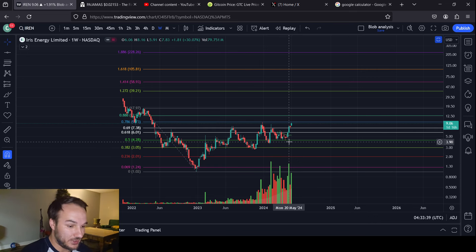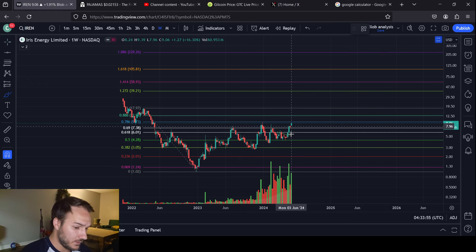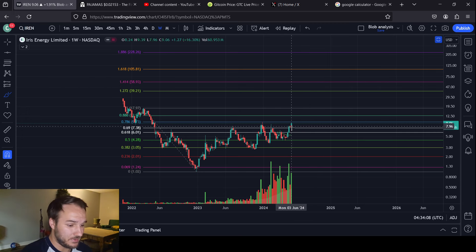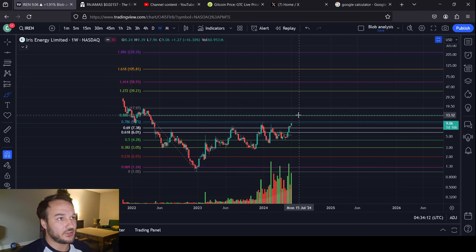We are definitely being constructive in the fibs with IREN. I've said this probably since the halfway point of May — I think IREN is about to steal the spotlight. CleanSpark for the miners has been the one that's kind of stolen the spotlight, and Marathon's been moving up too and doing well this cycle. But I think IREN is about to step into the limelight. If you've been in technical analysis or stocks or crypto for at least a few years — if you've been through one cycle, whether it was an election cycle, economic cycle, or a Bitcoin halving cycle — you know that things take their turns.